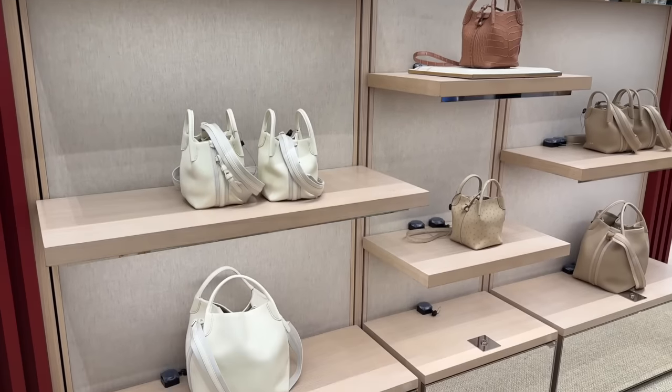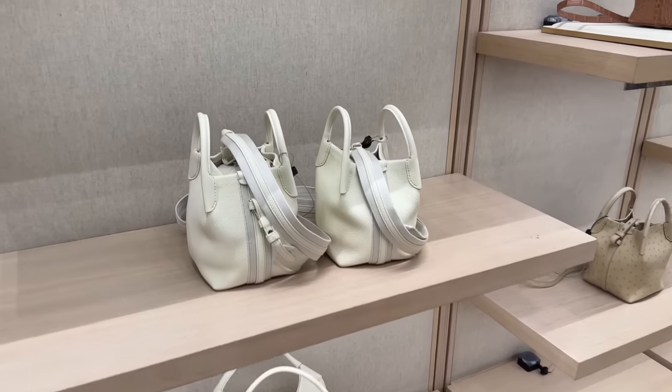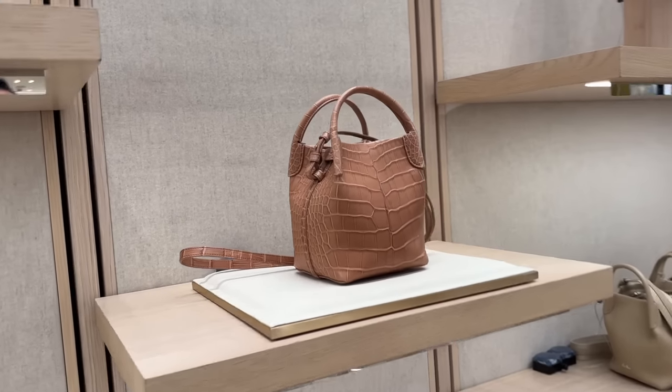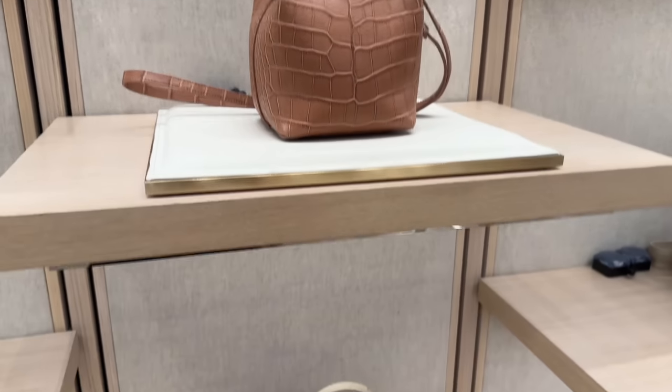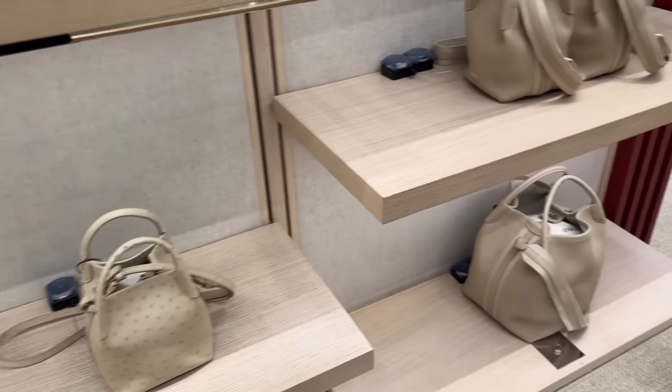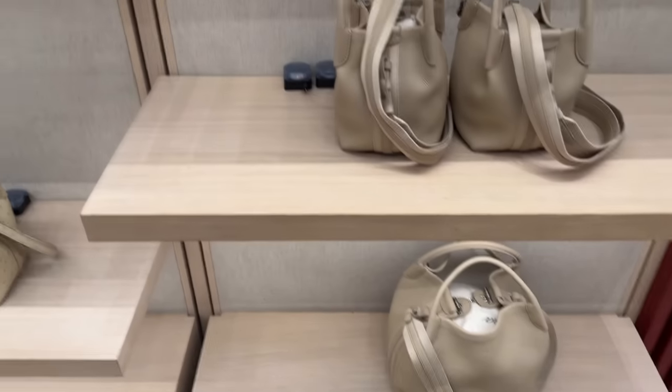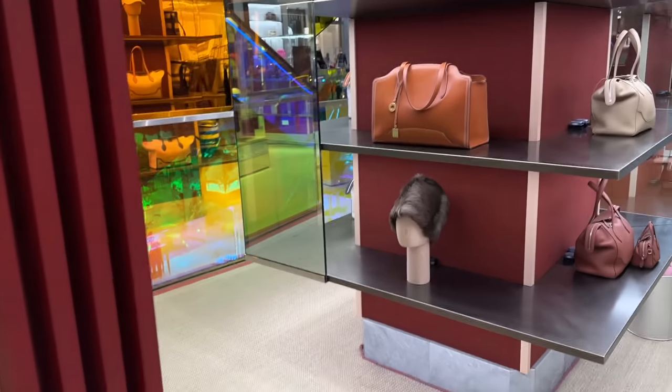Loro Piana. I don't know the names of these bags, but these are nice. We have one in croc. Lovely. Obviously very famous for the very comfortable shoes, but also the bags - very quiet luxury, isn't it? Loro Piana.